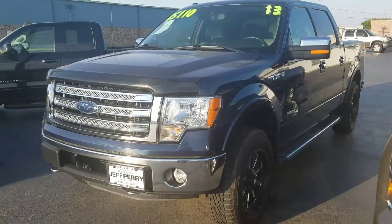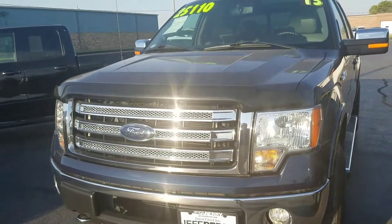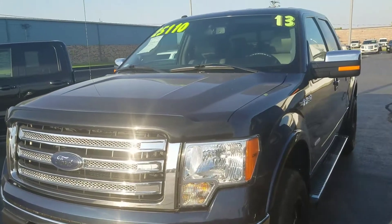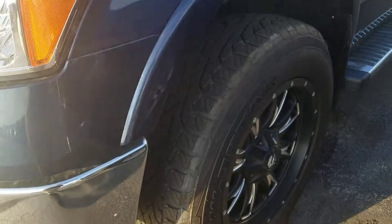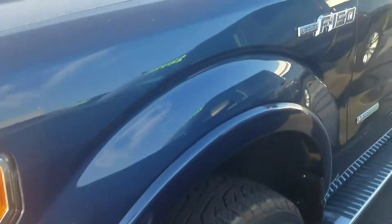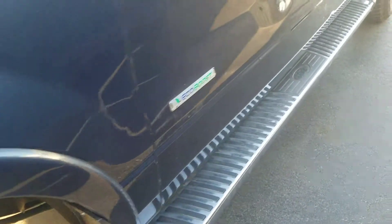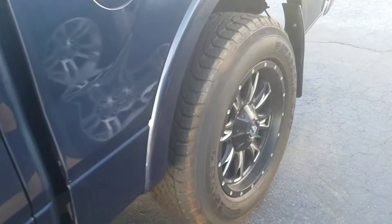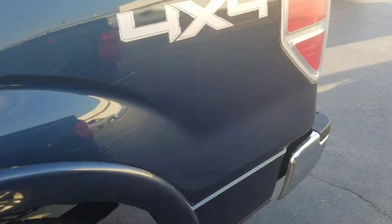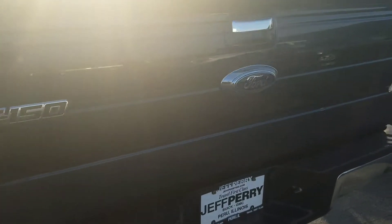Hey there, it's Dustin over here at Jeff Perry Buick GMC. Just wanted to give you a quick look at this 2013 Ford F-150 EcoBoost — very nice shape. Actually sold this a few years ago to my buddy; he drives back and forth to Chicago, works underground, and that's where all the miles came from. He came back a couple years later, traded this in, and bought a brand-new Sierra.